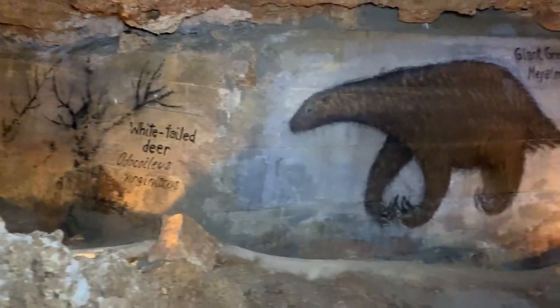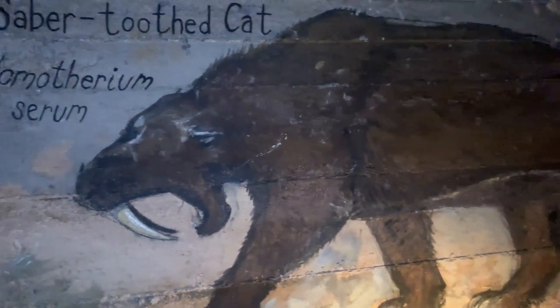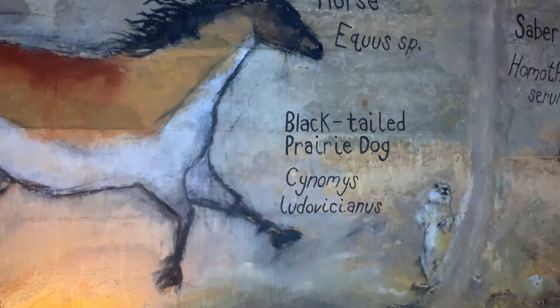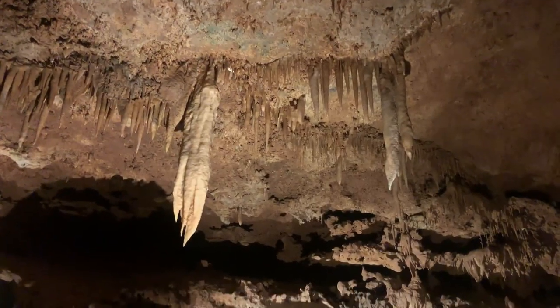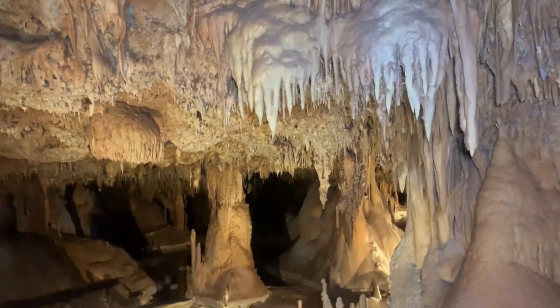They did have Columbian mammoths, saber-toothed cats, peccaries, and things like that — a lot of those animals had very bad eyesight. This room's other name is the Imagination Station, because down here alone in a cave with just you and rocks, you start to see shapes in the rocks — like a mermaid riding a delta, a telescope. And that's all for our trip to Georgetown! Make sure to follow along at Mike Kelly Adventures for more Texas adventures.